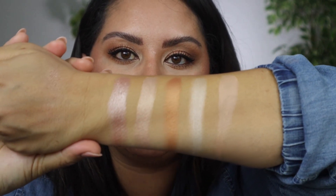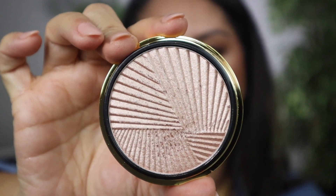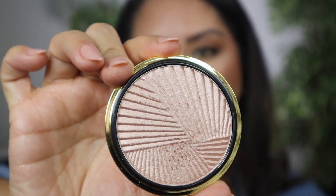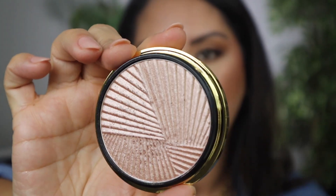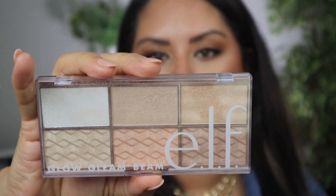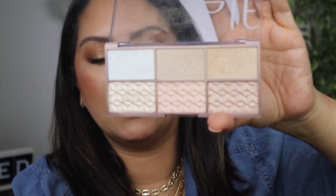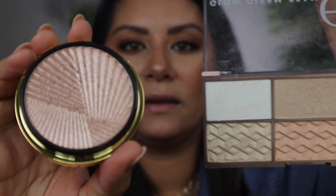So these are all luxury highlighters that I've added to my collection. Now, there's a drugstore highlighter palette I actually named in one of my mid-year favorites because it's just so, so good — and it is by e.l.f. This is the Glow, Gleam, and Beam palette. The color I feel is closest to the Pat McGrath is this one at the end. So here's the palette, and then here is the Pat McGrath.